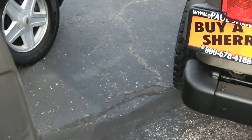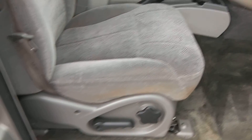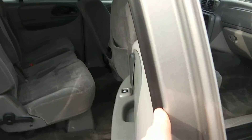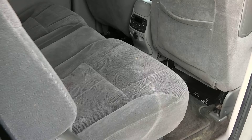Taking a look at the inside here, it is equipped with the cloth interior. The interior is in good condition with cloth seats. There are a couple of places on the rear seat that could use a little repair.